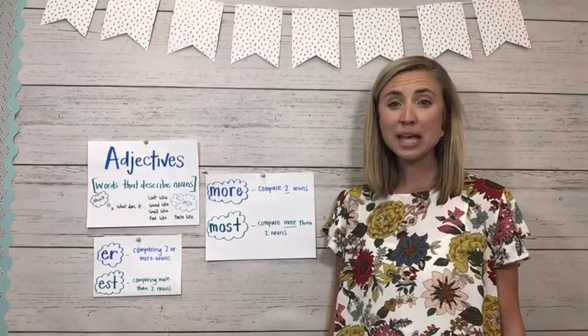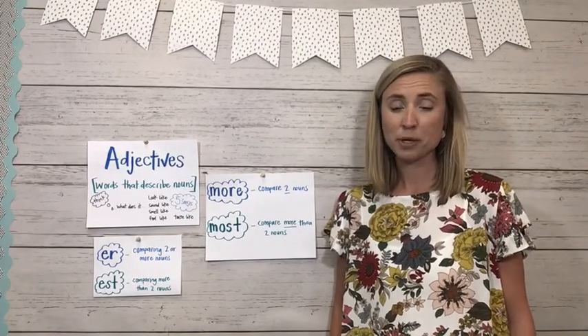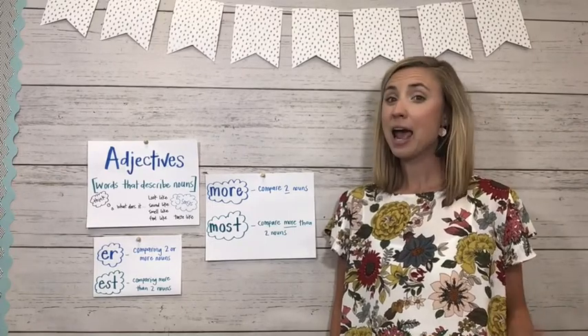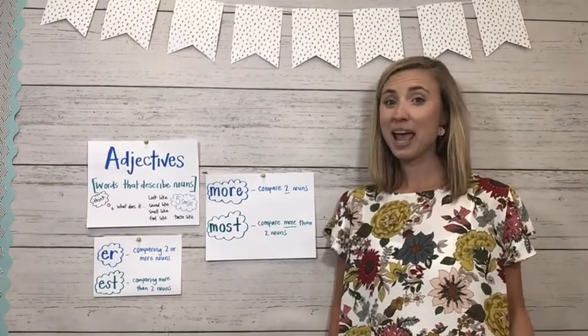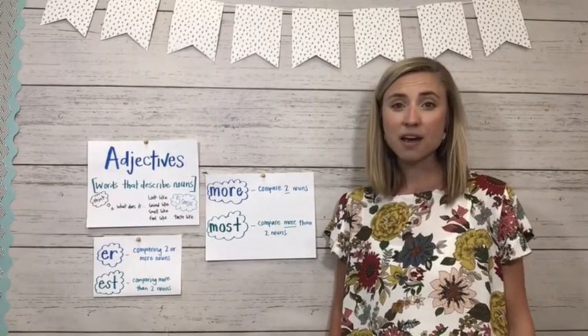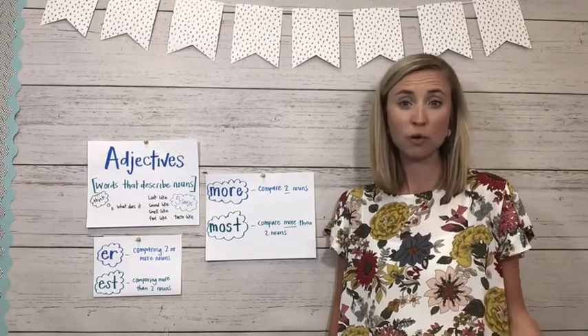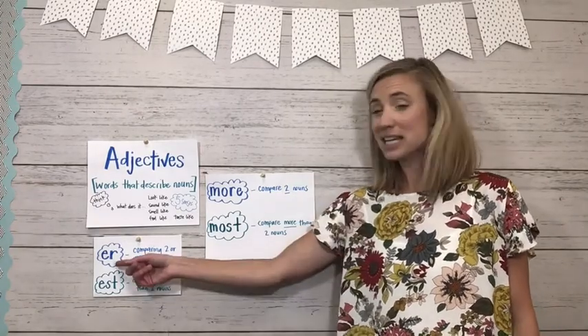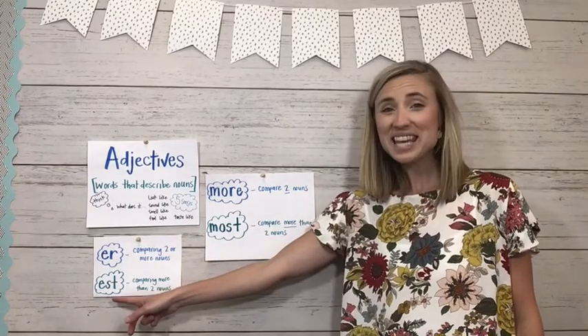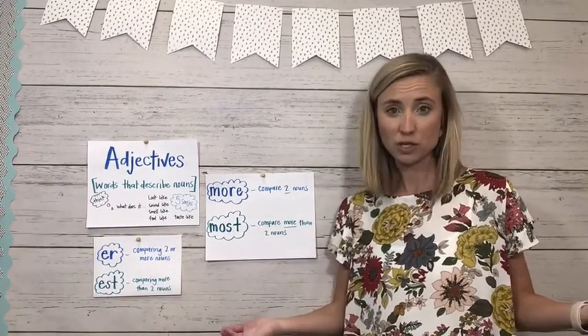We are going to continue talking about adjectives today in grammar. So far we've learned that an adjective is a word that describes a noun. Yesterday we talked about adding a suffix to an adjective to compare two nouns or more than two nouns. We learned we can use -er as a suffix if we're only comparing two things, and -est if we're comparing more than two things.